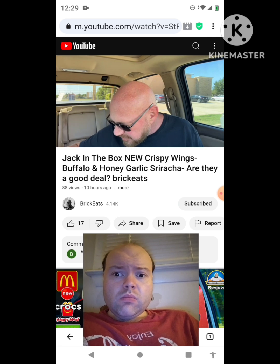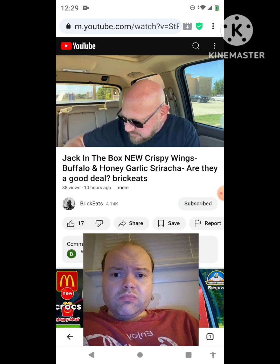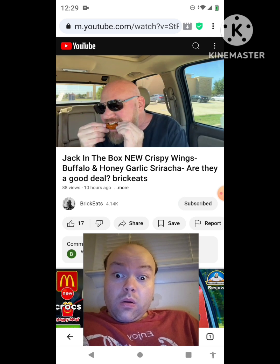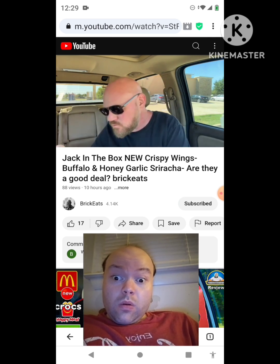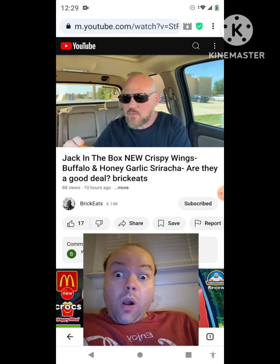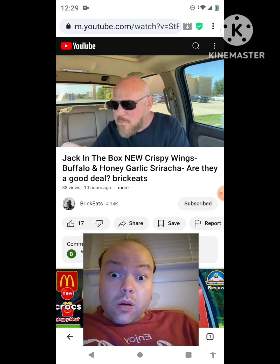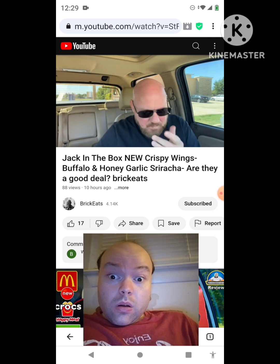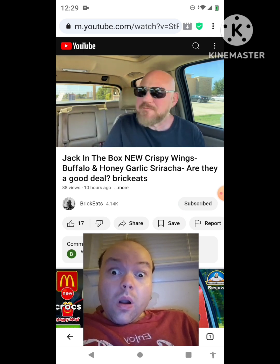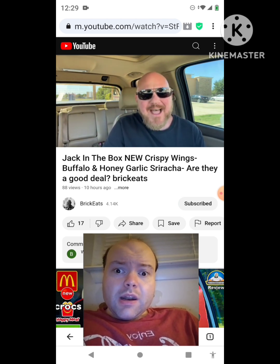Maybe if you roll it around in there — okay, let's do that. I'm going to roll it around in the sauce. It's going to be a mess, but now it has sauce on it. The honey garlic sriracha is a really good sauce. Everything about this is really good — the chicken is good, the breading is good, and the sauce is really good. What bothers me is the size.